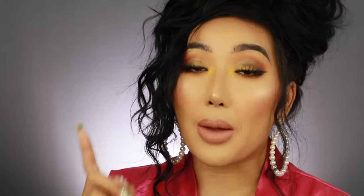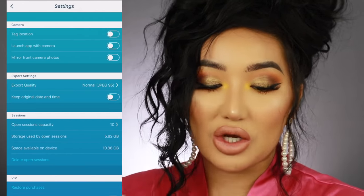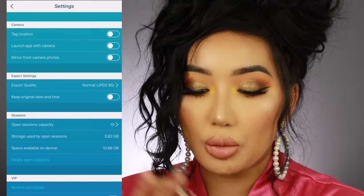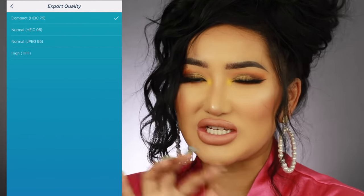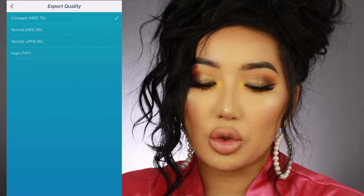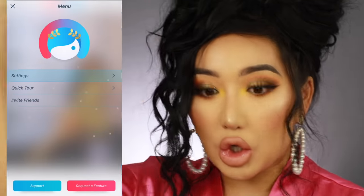A big tip: I've been finding a lot of my photos are down-ressing on Instagram. I found out it's because the settings on each app you edit in are different. You always need to check the export settings. On Facetune 2, press the little settings icon and go to export settings. I changed mine from compact JPEG at 75% to normal JPEG. Make sure your settings are always on high res 100.